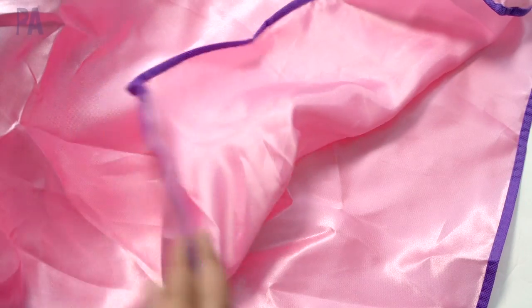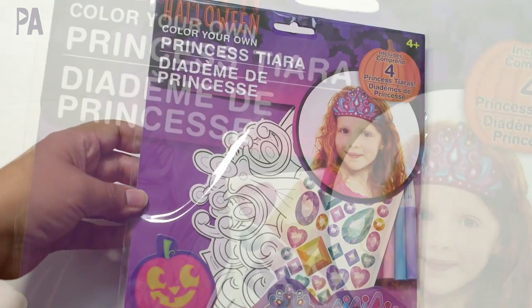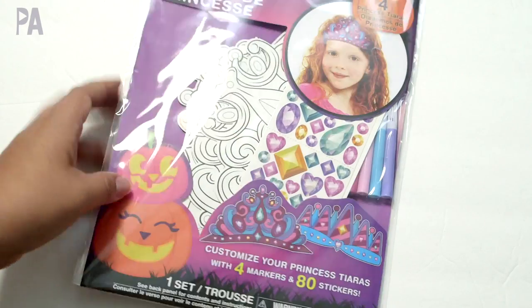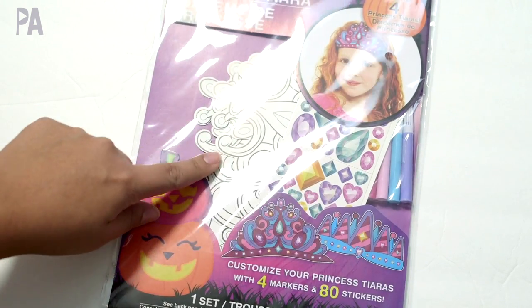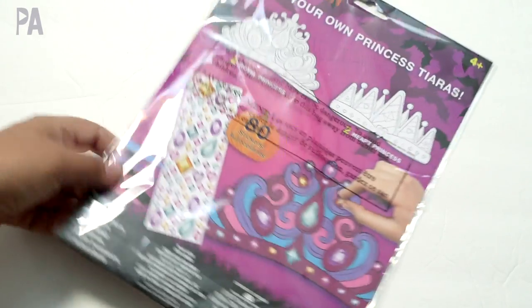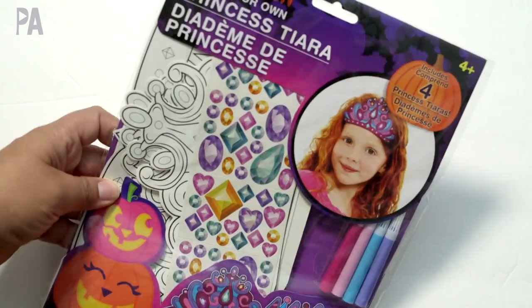The material isn't the best but for the purposes, trust me, these are great. The kids love the superhero capes. I have one of the Halloween Color Your Own Princess Tiara kits — this is for ages four and up. Inside there are several different crowns. It comes with four markers and 80 stickers. Looks like you get two different tiaras with the four markers and stickers to decorate, and some ideas on how to decorate them on the back. This is a new find — I definitely did not see this last year — and there's a whole bunch of different ones as you saw in the shop with me.